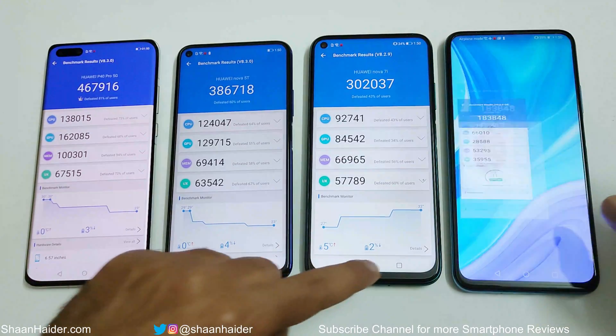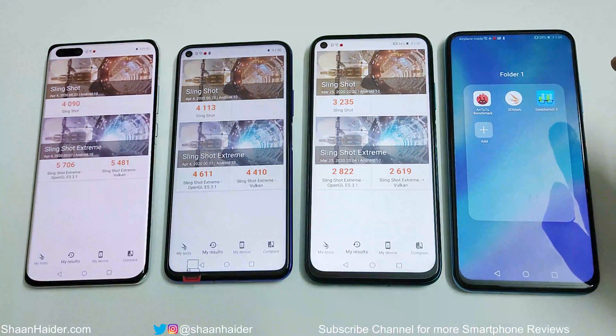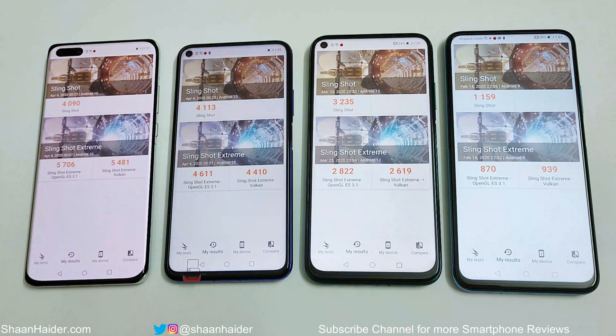Now let's look at 3DMark, which is divided into Slingshot and Slingshot Extreme — with Slingshot Extreme further split into OpenGL and Vulkan. In the Slingshot test, the P40 Pro scored 4090, Nova 5T scored 4113, Nova 7i scored 3235, and Y9s scored 1159.